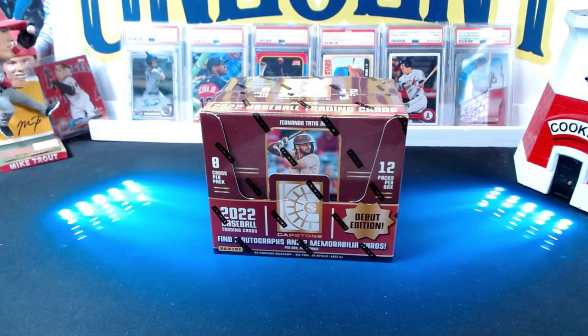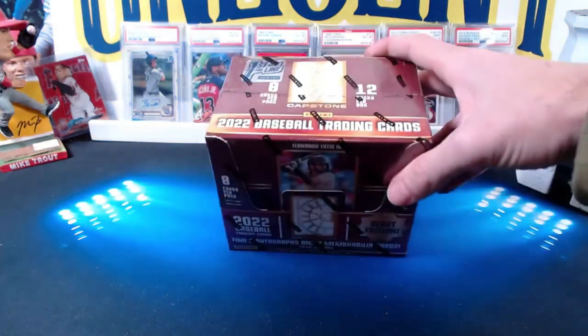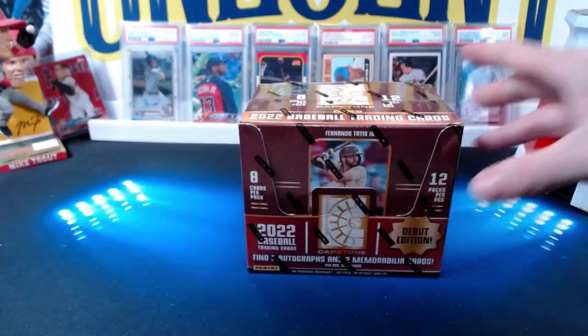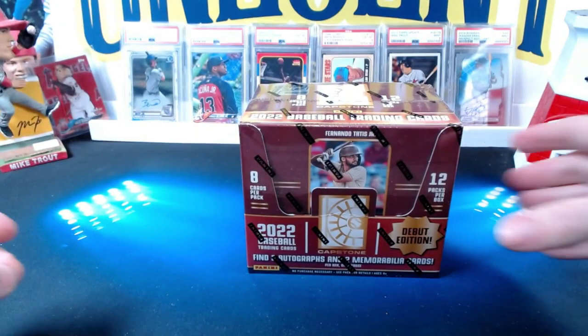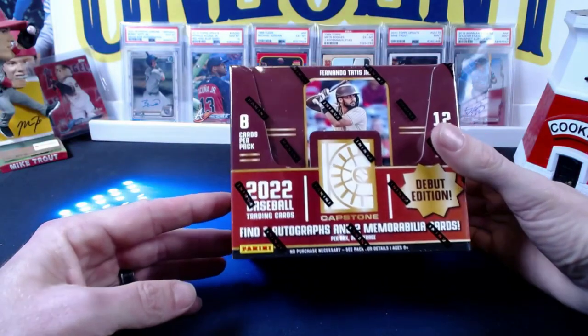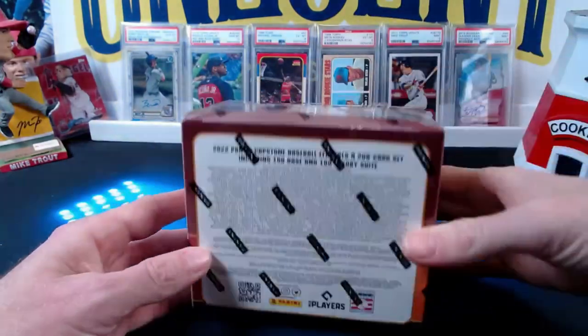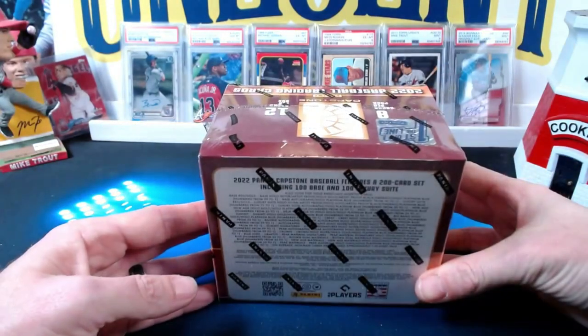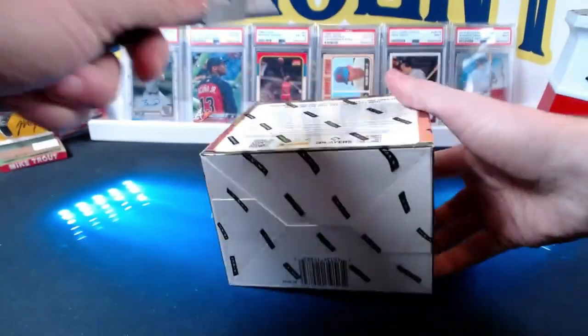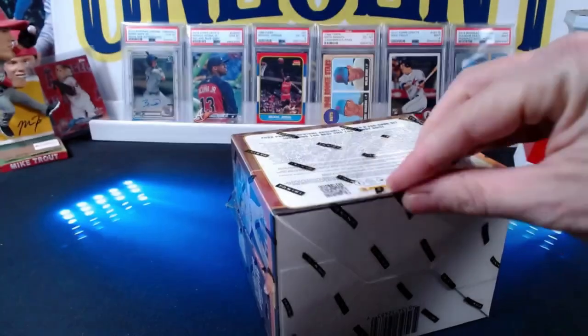Hey everyone, welcome to One Cent Sports Cards YouTube channel. Today I am here with my son Beck. We will be breaking the brand new, never before released Panini Capstone — this is a first off the line box, a debut edition. You get two autographs and two memorabilia cards per box on average, and two orange parallels exclusive to first off the line boxes. Beck, who are you looking to get? Mike Trout.